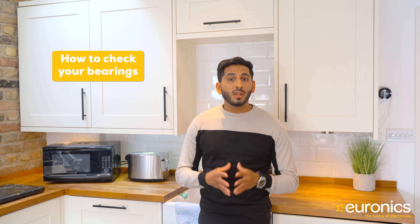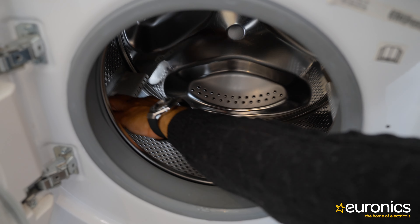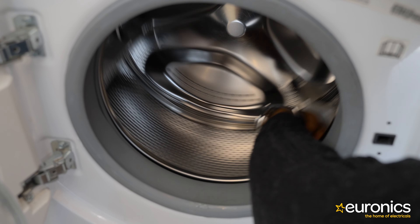For example, washing a towel with two t-shirts or any other combination of light and heavy fabrics. But it could also be a sign that there's a problem with the bearings. To check your bearings, turn the washing machine drum by hand when it's empty and not in use — if it feels like you're pushing against something, you may have a problem.